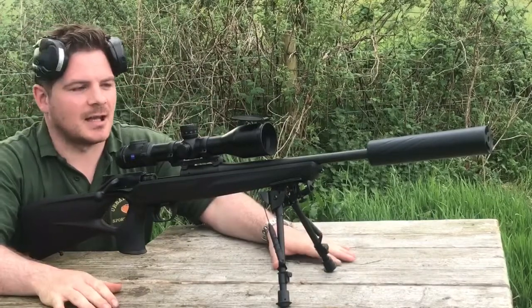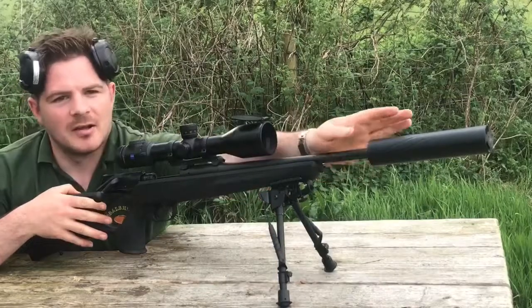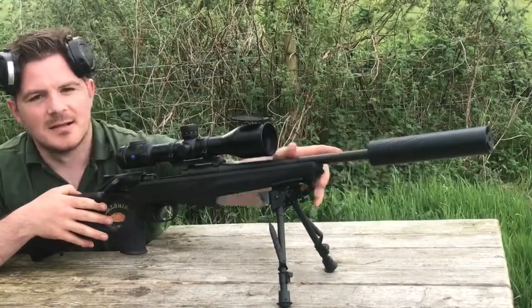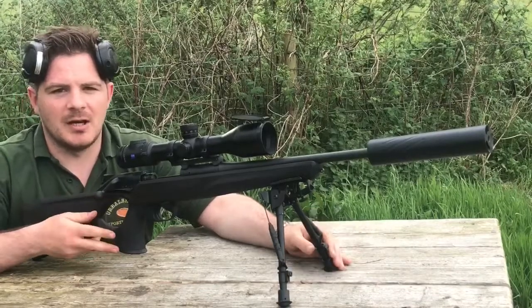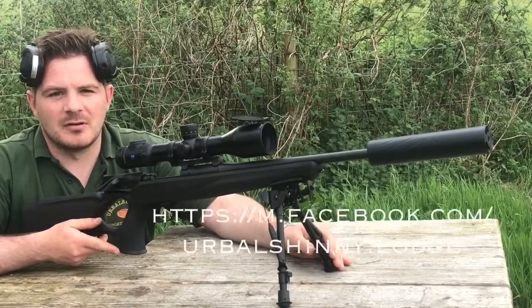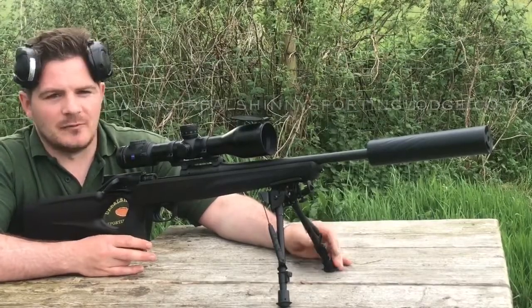There you have it guys — we have the R8 Professional Success, the Zeiss V8, and the Hardy Compact Gen 6. It's a great package. If you have any questions about any of the products we have spoken about here, give us a shout on Facebook, or catch us at urbanicitysportinglodge.co.uk or by phone.